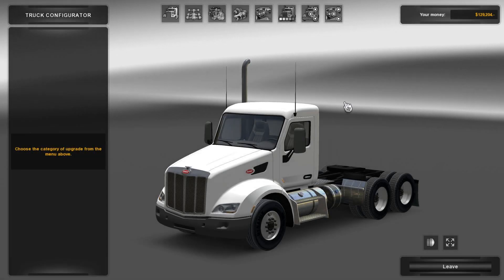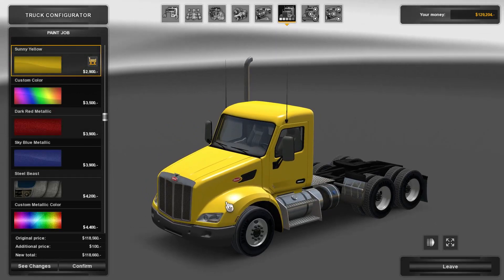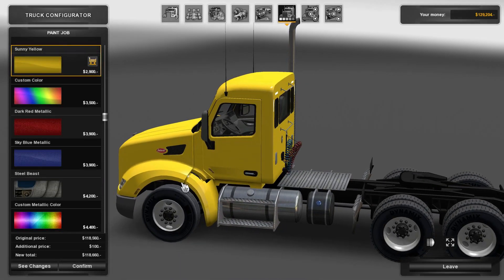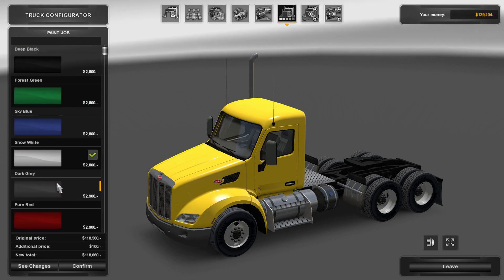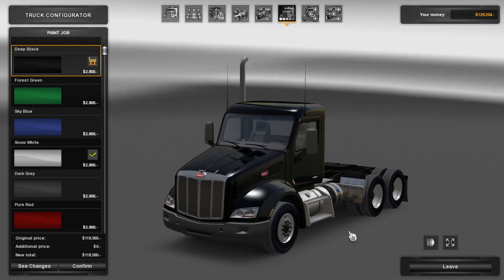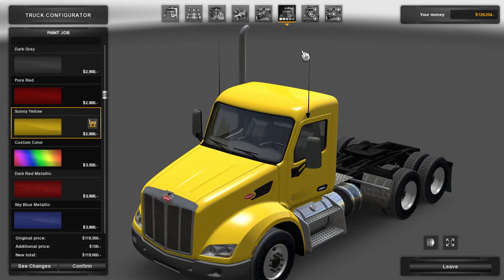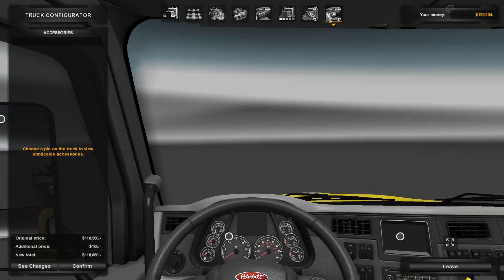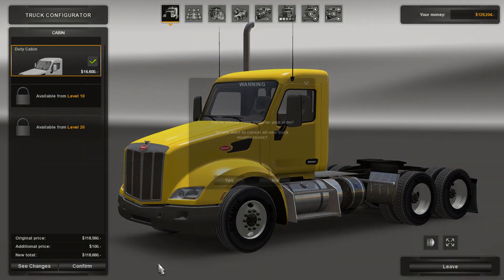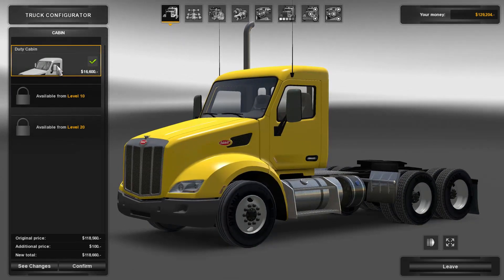We're going to do one customization to this truck — we're going to paint it sunny yellow. I'm doing that for Jade Storm, she likes the yellow trucks. I won't be driving this one, but she's one of the viewers. She wanted yellow — we did a yellow truck, Jade, come on! We've had a yellow truck, now we have another yellow truck. Evelyn likes yellow too, so Jade you got Evelyn on your team.